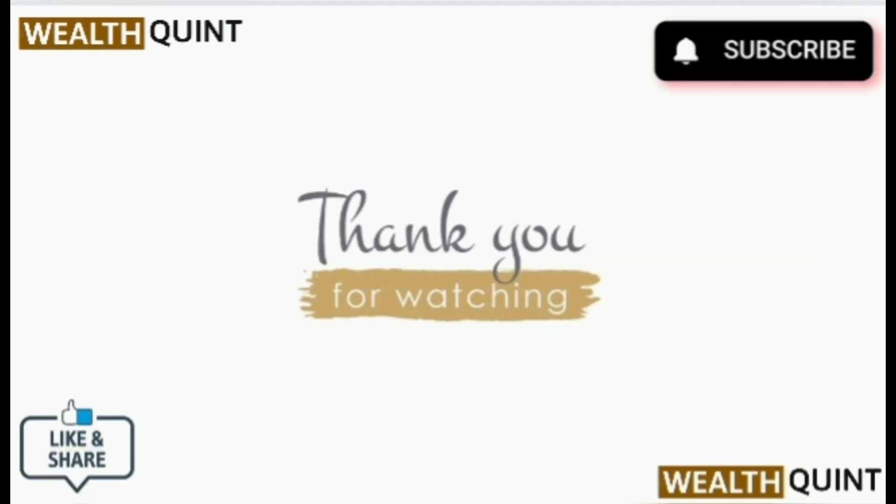Thank you for watching our YouTube channel. Do like and subscribe, and don't forget to click the bell icon.